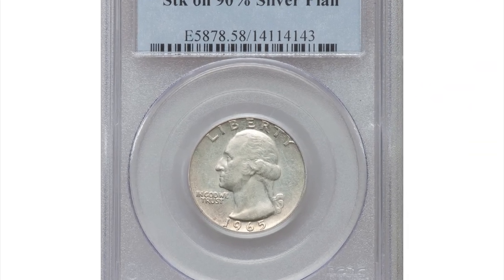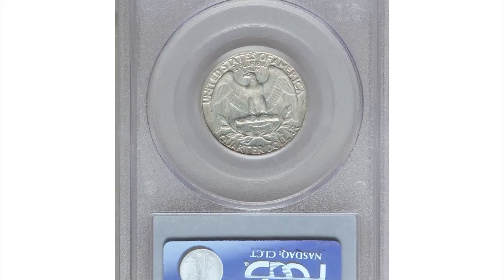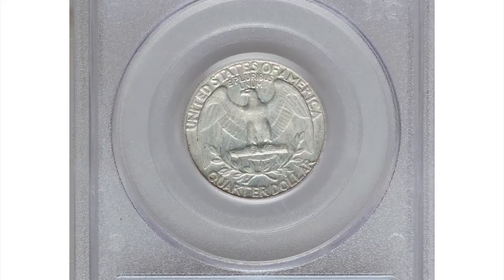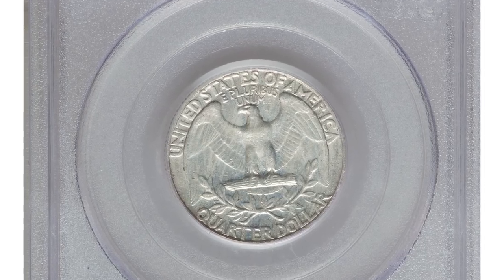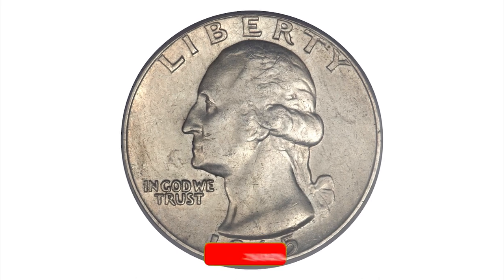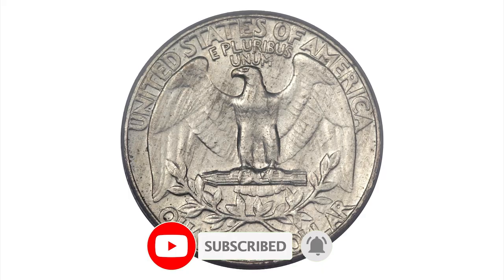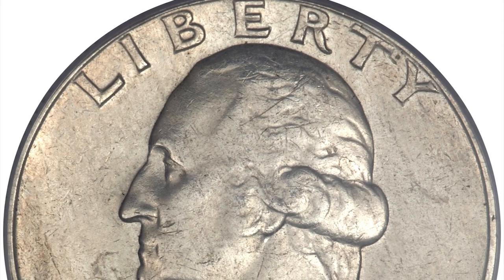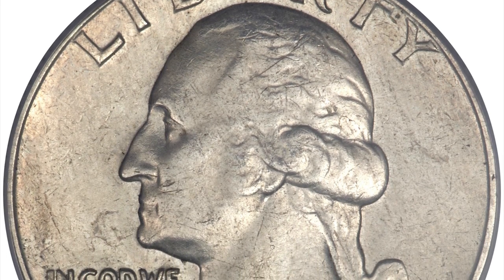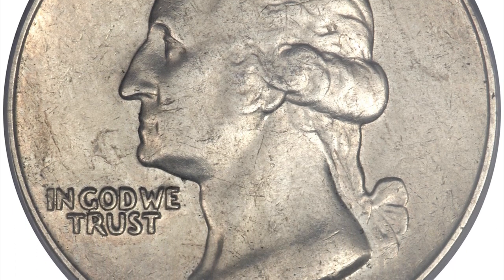Hey Coin Collectors, this is a 1965 Washington quarter in circulated AU58 condition. What makes it a highly sought-after coin is that it was struck on a 90% silver blank during a transitional period — a transitional alloy wrong planchet error, similar to the most famous 1943 bronze Lincoln cent. In 1965 and early 1966, quarters were struck in both silver and copper-nickel format.